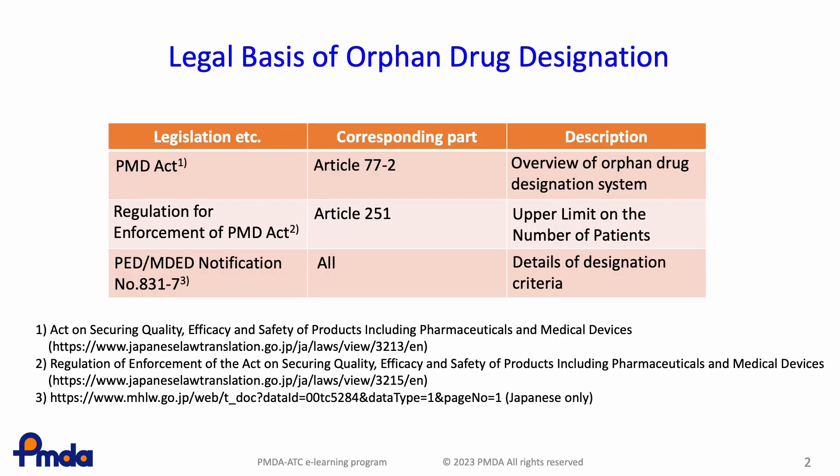The orphan drug designation system in Japan is regulated by the laws and notifications described here. The first line is the PMD Act. The second line is the regulation for the enforcement of the PMD Act. And the third line is the notification.